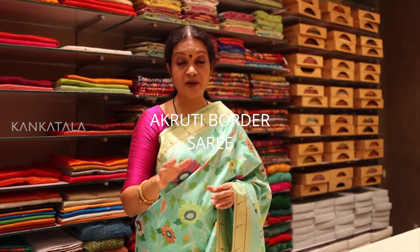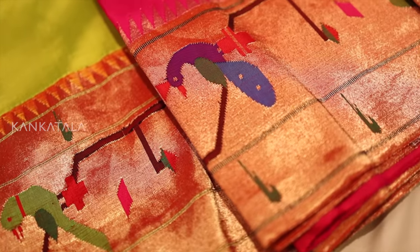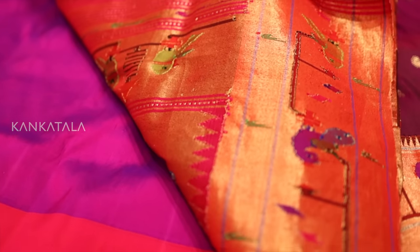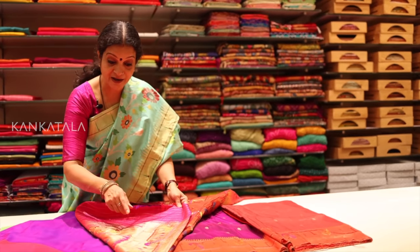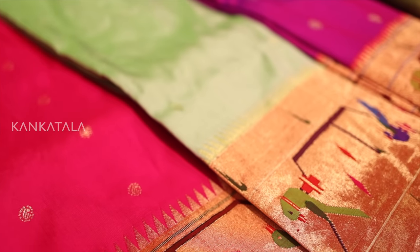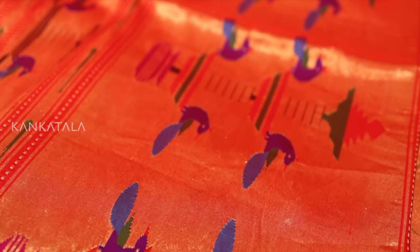The next style is the Akruti border Paithani silk saree. They are absolutely breathtaking with intricate designs of peacocks and parrots perched on geometric vines that run along the entire length of the border. The attention to detail is truly impressive and you can't help but admire the skilled craftsmanship that goes into creating each piece. One thing to note is that the designs remain the same on the back, which is typical of Paithani sarees due to their tapestry weave. The sarees come with either a plain body or with buttas — small designs all over. Whether you prefer a more minimalistic look or something with more flair, there is an Akruti border saree for everyone.